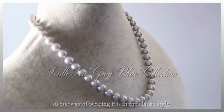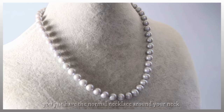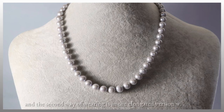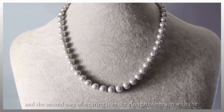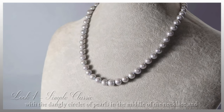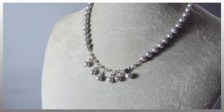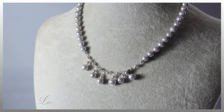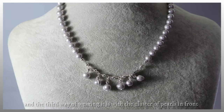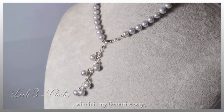One way of wearing it is in the classic style — you just have the normal necklace around your neck, very simple and laid-back. The second way is to have an elongated version of it with the dangly circlet of pearls in the middle of the necklace. And the third way of wearing it is with the cluster of pearls in front, which is my favourite way.